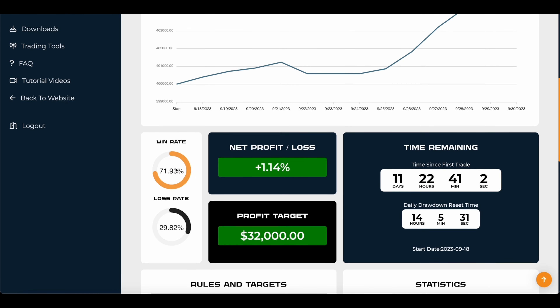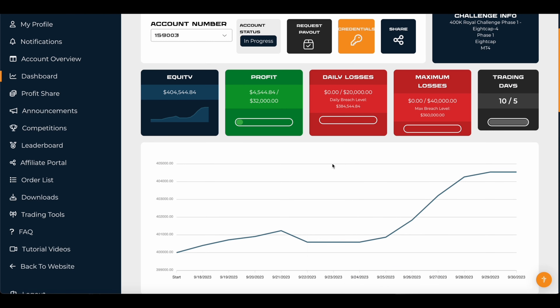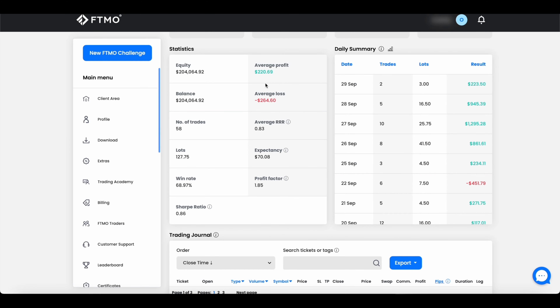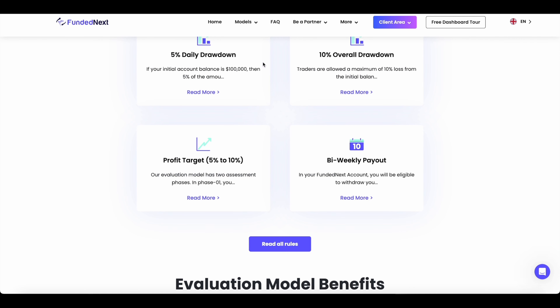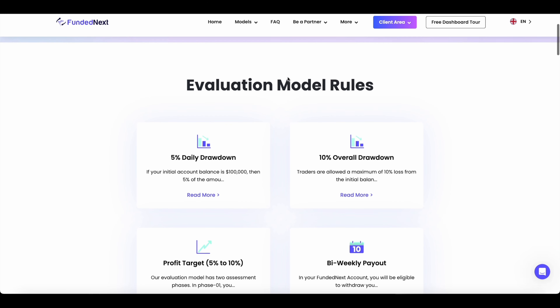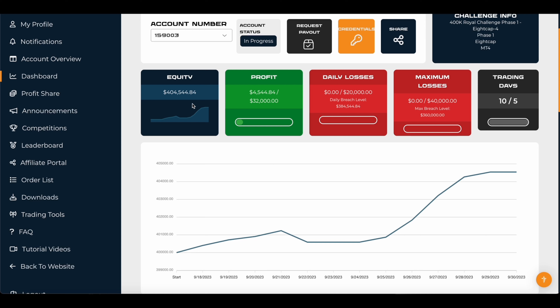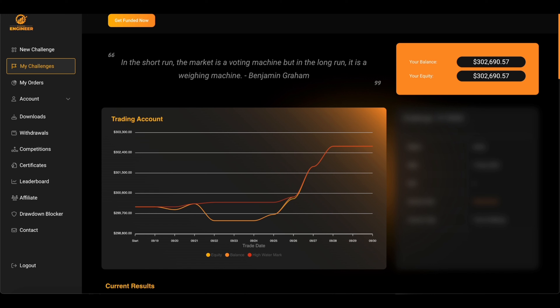Here is the win rate and loss rate so far. This is our challenge that we are taking with our automation group and personally on our accounts as well. Currently this one is $400,000. We also have the Funded Engineer account at $300,000 and FTMO at $204,000. So currently we are trying to pass about $900,000 in funding. Next week we'll also take another challenge, I believe with Funded Next, so altogether it will be over a million dollars in prop money. Hopefully we'll pass and be trading on funded accounts with over a million dollars.